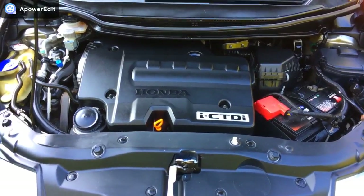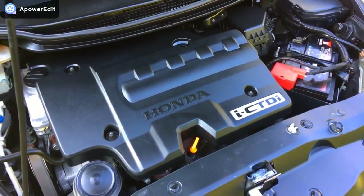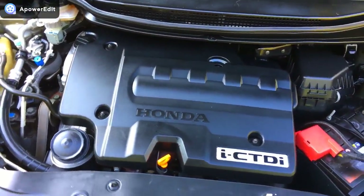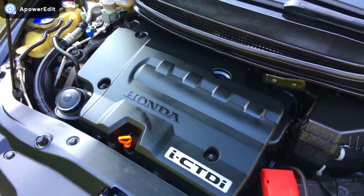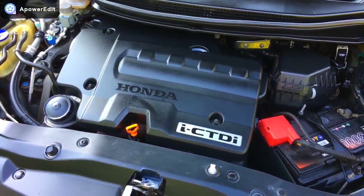Just to show you the wonderful engine bay — just so nicely presented by Honda, fully serviced by Honda all the way through. These cars have no cam belts; they're cam chain driven, so there's no scheduled service for those ever to be changed, which saves a fortune in running costs. It's also a vintage of car that doesn't use those awful DPF filters, which of course is a nightmare for certain manufacturers.